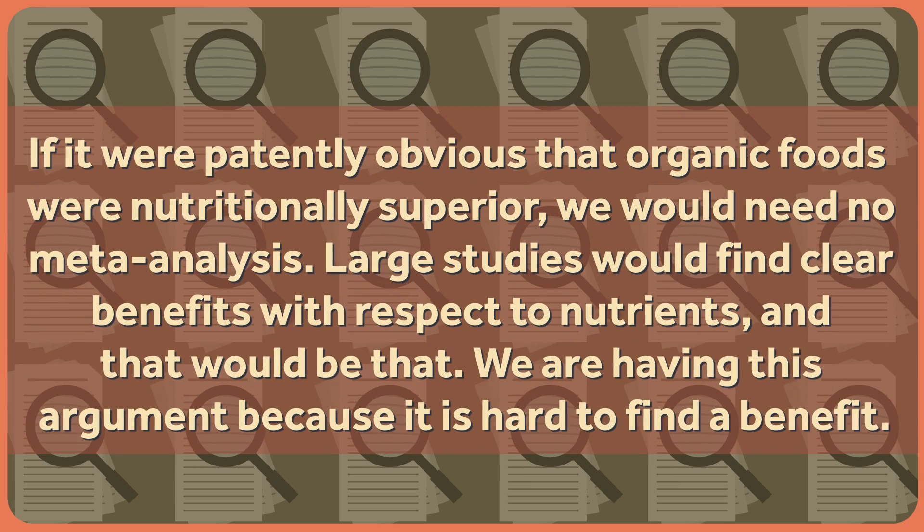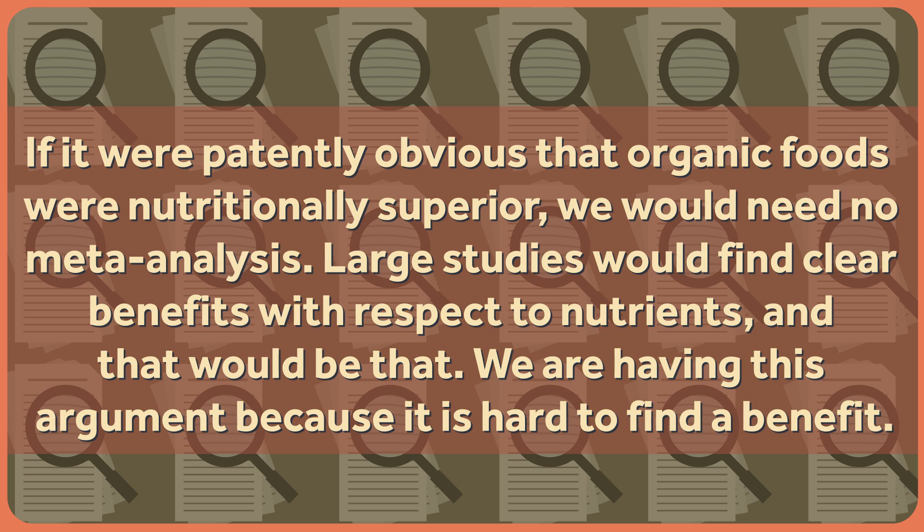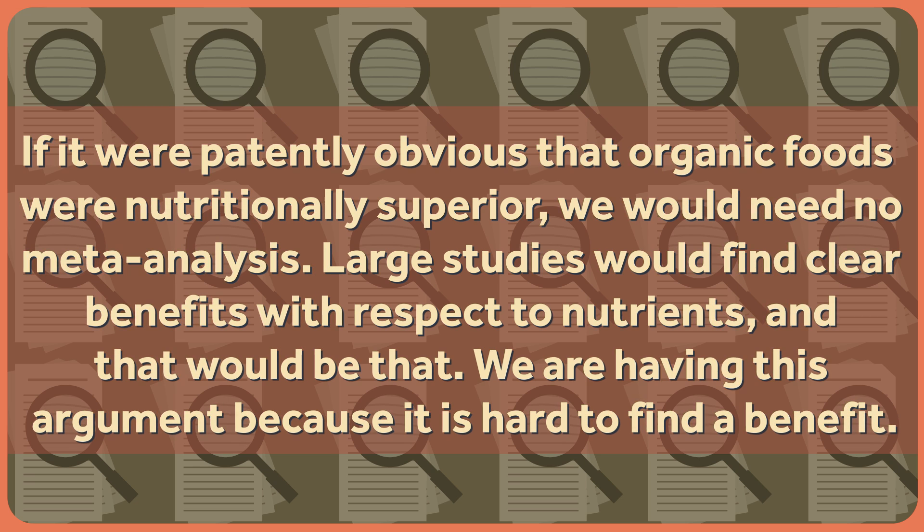If it were patently obvious that organic foods were nutritionally superior, we would need no meta-analysis. Large studies would find clear benefits with respect to nutrients and that would be that. We're having this argument because it's hard to find a benefit. Moreover, when a new systematic review or meta-analysis finds a benefit that an old study didn't by being more permissive of the research it includes, that should give us pause. It's entirely possible for previous work to be flawed and to have left out critical research, but that doesn't appear to be the case here. The new study included everything the old study did, and then added research that didn't make the cut the first time. That's potentially problematic.